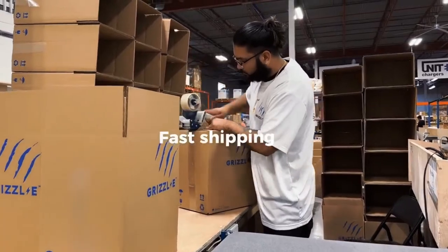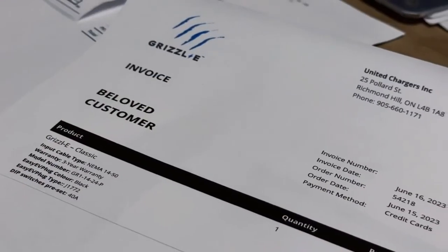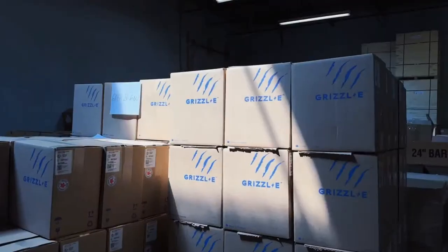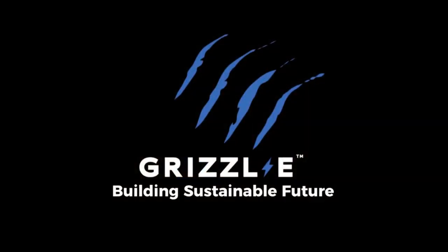All Grizzly chargers come with a convenient 24-foot cable and the ability to adjust the current from 16 amps all the way up to 40 amps — that's 9.6 kilowatts — plus they're IP67 rated. Built in Canada with the highest quality materials. Order yours now at unitedchargers.com.